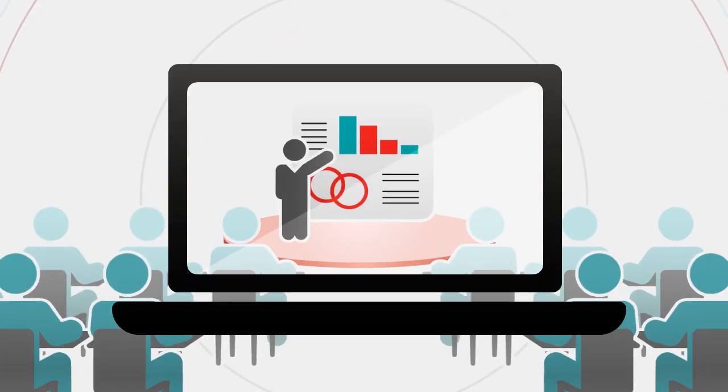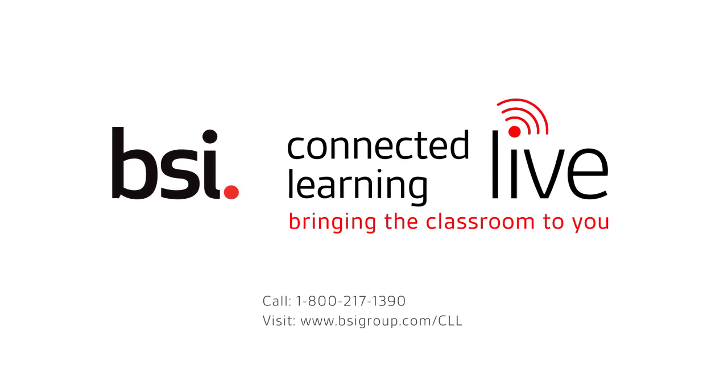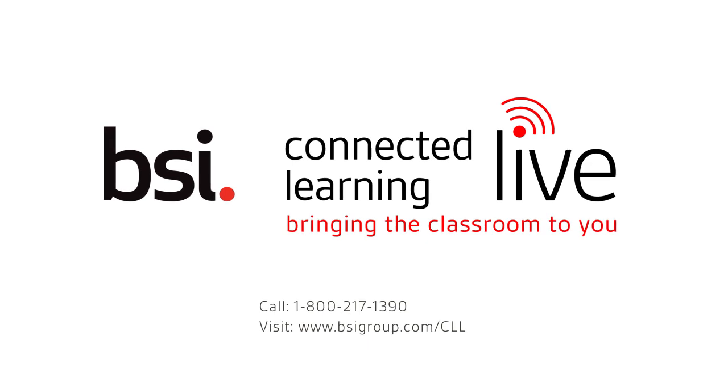Let BSI bring the classroom to you. To learn more about Connected Learning Live or any BSI training, call a BSI training specialist or visit our website today.